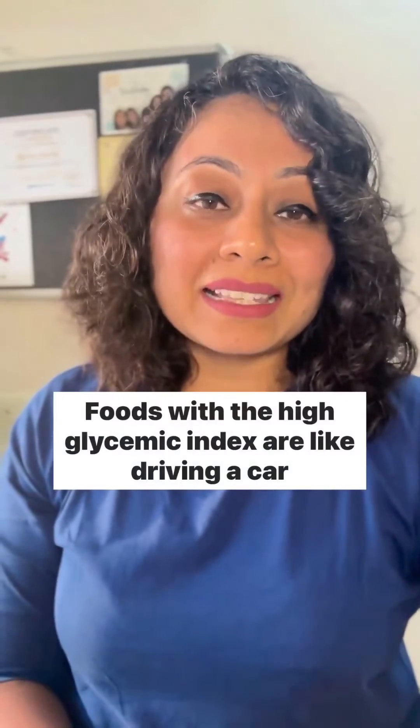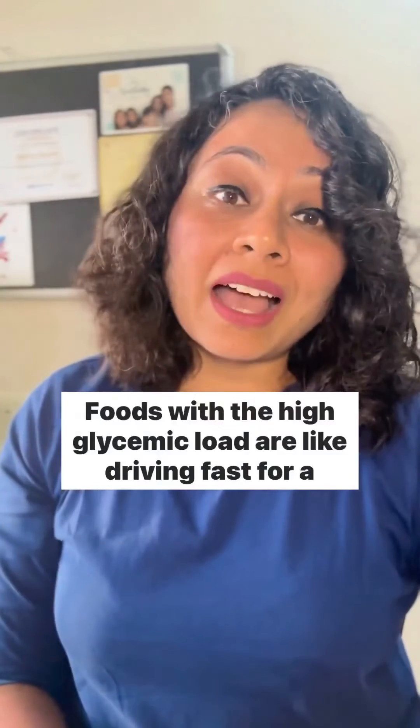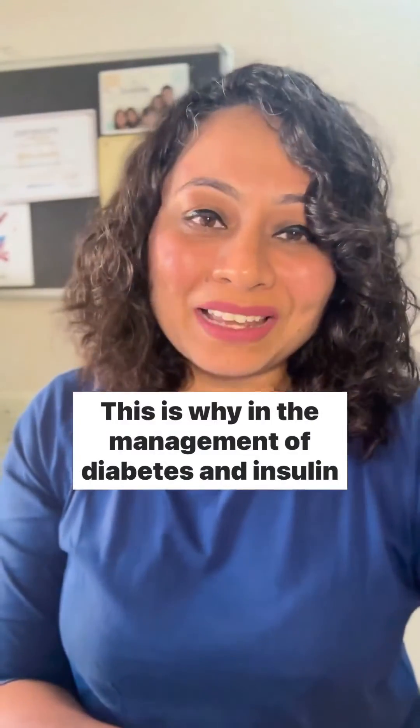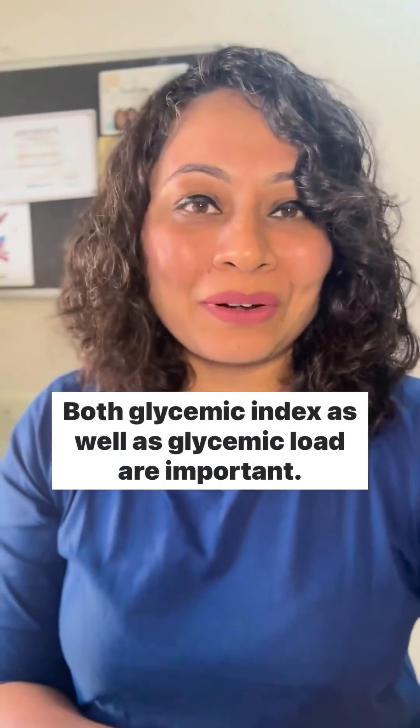Foods with a high glycemic index are like driving a car real fast for a short distance. Foods with a high glycemic load are like driving fast for a long distance. This is why in the management of diabetes and insulin resistance, both glycemic index as well as glycemic load are important.